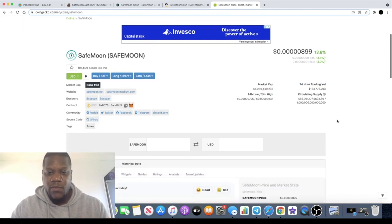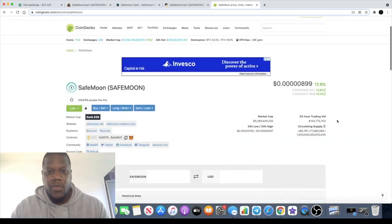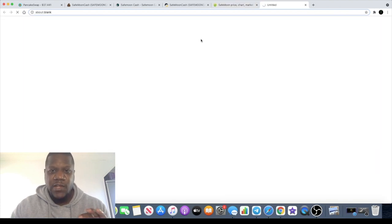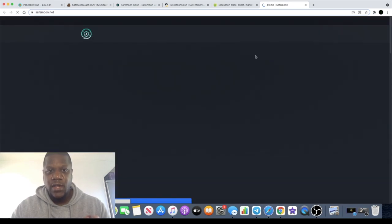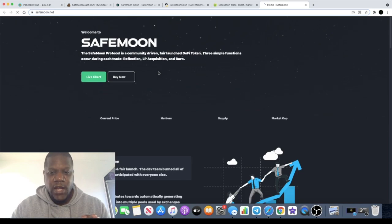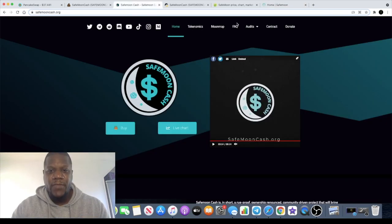Especially when I consider the market cap for SafeMoon at 5.2 billion right now — that's just crazy for a reflect token. I don't think I've ever seen one go as high as 5.2 billion. And when I look at the comparison, there's not much of a difference.